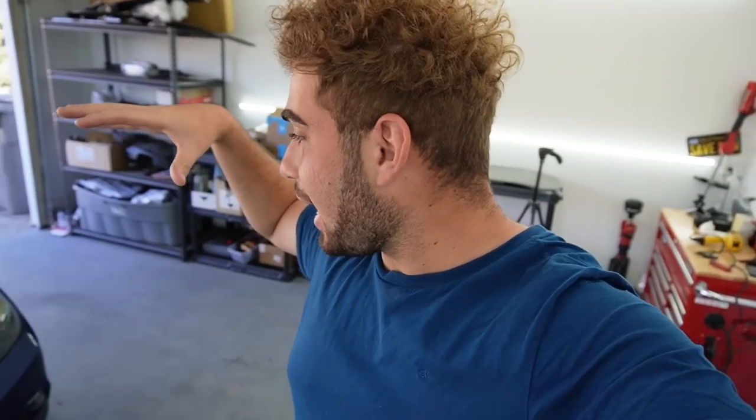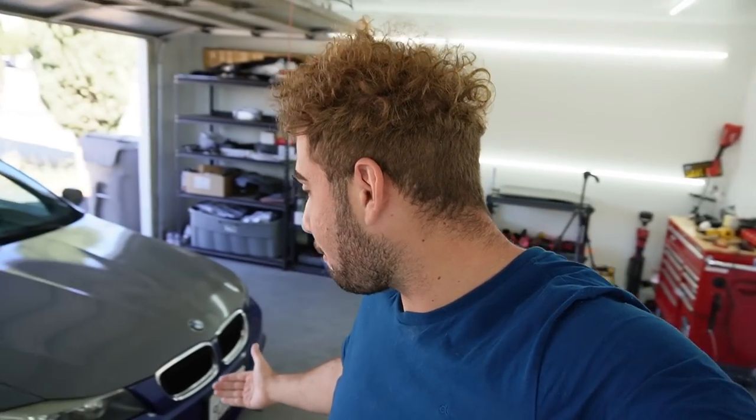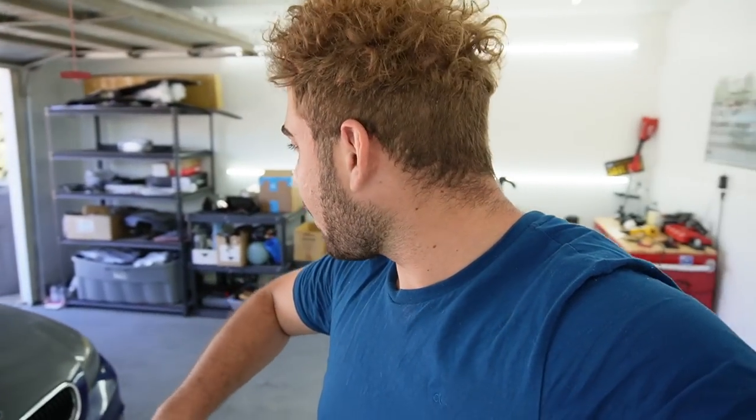This is the next day, guys. We have the E90 — we finished the roof, we finished the mirror caps, we finished the rear bumper. So the last thing is this front bumper, and I know this is going to be such a pain. The front bumper is the worst part to wrap on any car, but once we knock that out it's going to be the most satisfying thing in the world because the whole car is going to be one color. We're going to detail the whole car and we have some carbon fiber goodies.